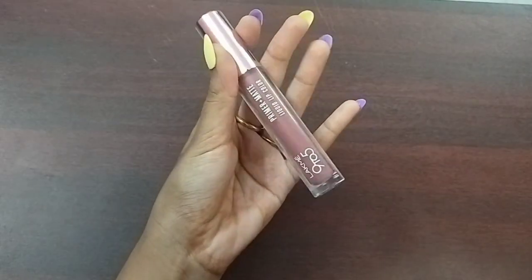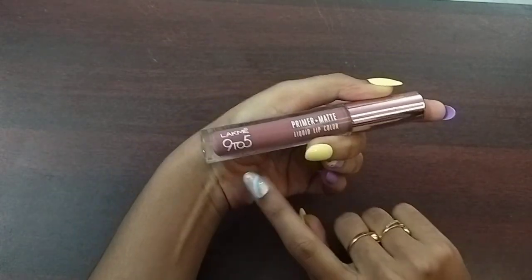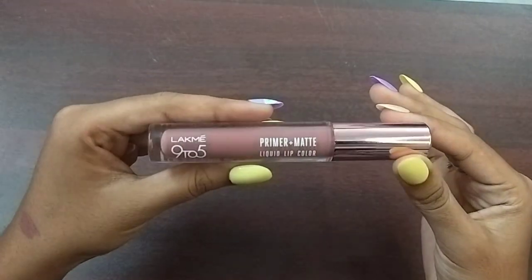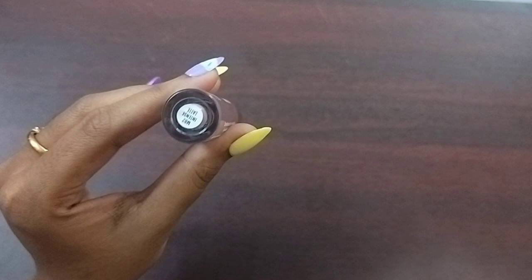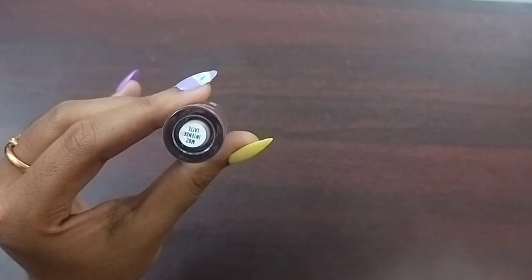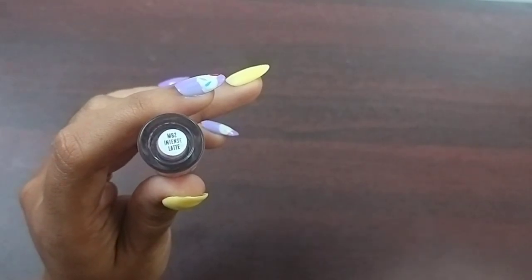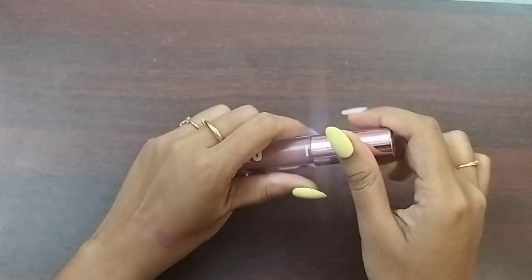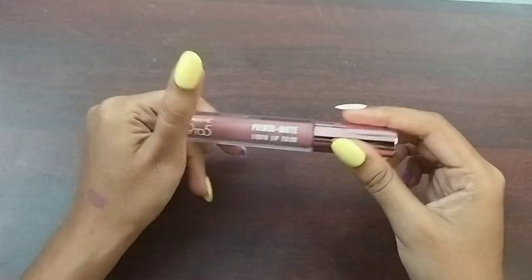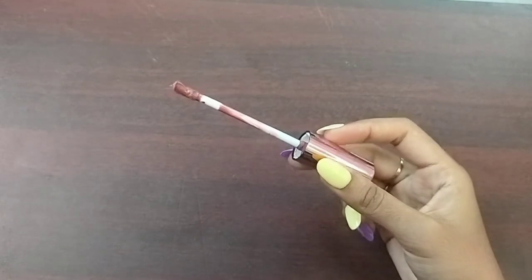First, I am going to review the lipstick in the 9-to-5 range — Primer Plus Matte Liquid Lip Color. You will see the shade name mentioned on the screen. This lipstick is priced at 499, and on summer sale it is 424.